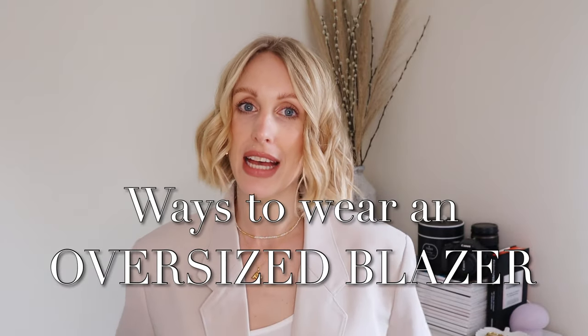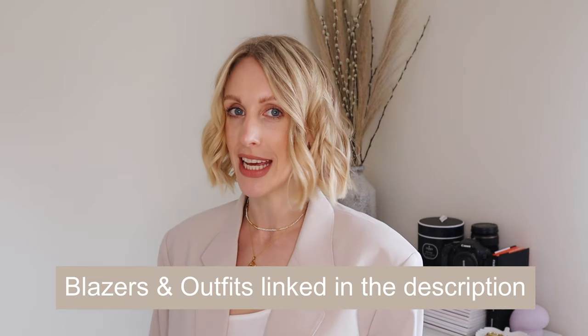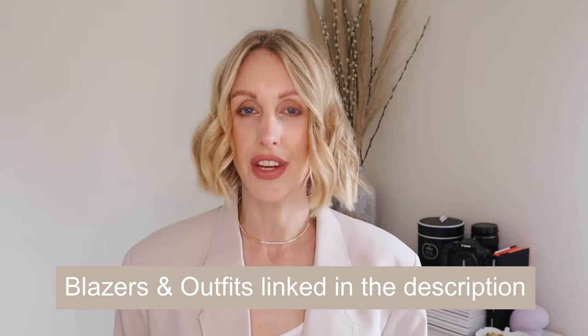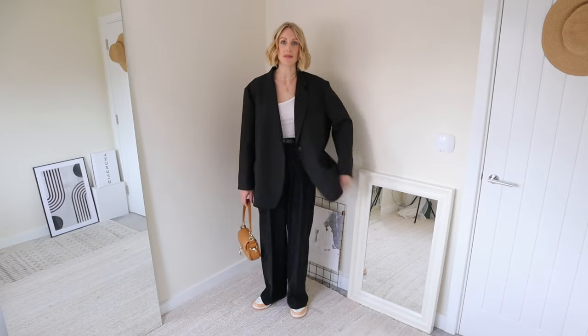Hi, my name is Charlotte and I am obsessed with oversized blazers, so I'm bringing you ways to wear an oversized blazer. I'll show you how you can style yours, but if you're looking for some recommendations, the two that will feature in this video are my absolute favorites. This is how I've been wearing an oversized blazer on repeat at the moment.